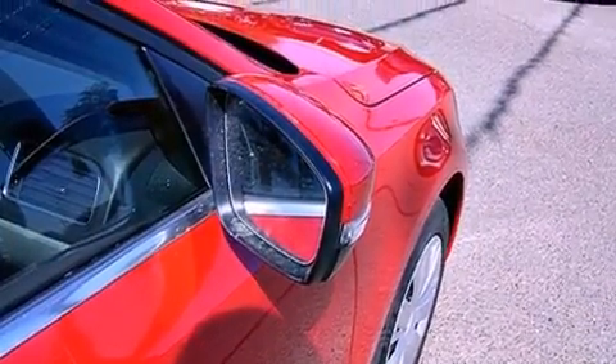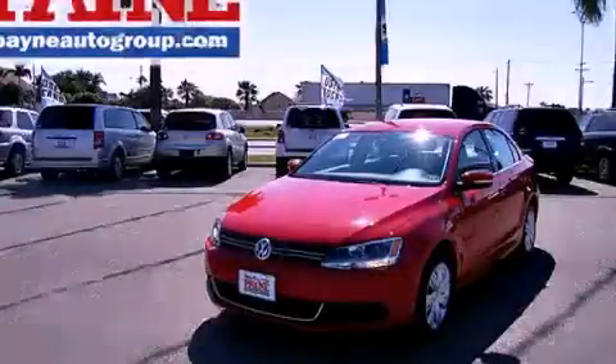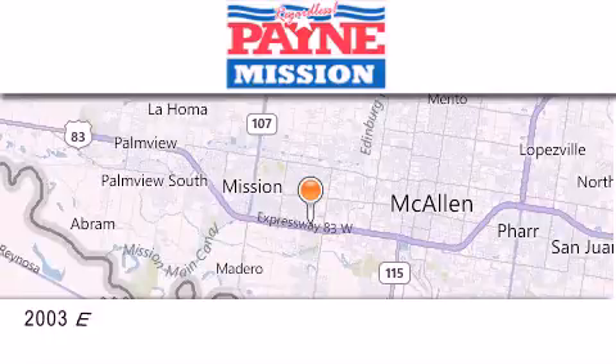We hope you found this video informative. Please contact us today. Thank you for considering Payne Mission for your next luxury vehicle.